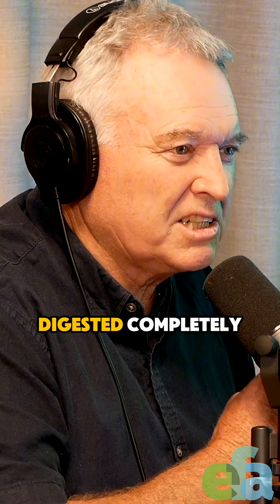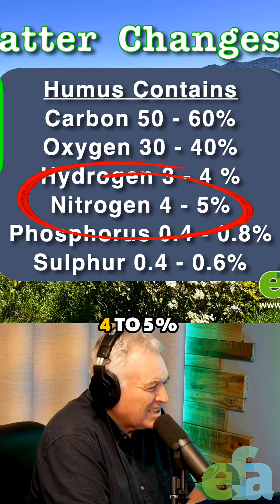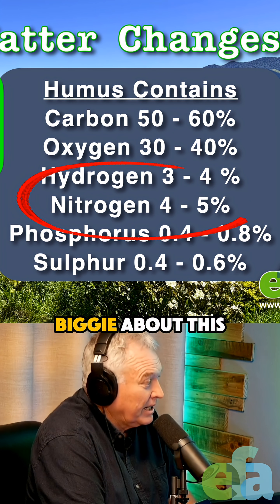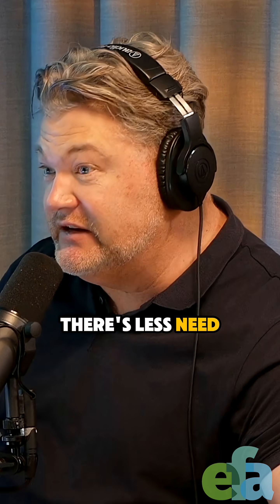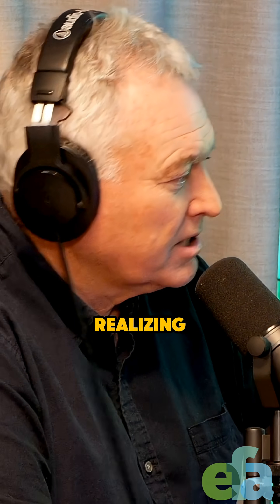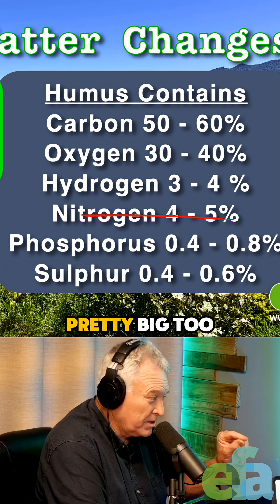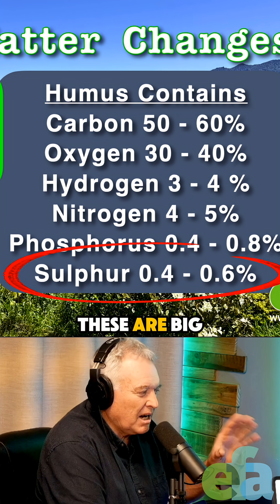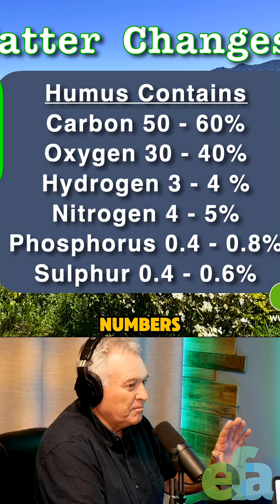Just look at the numbers — it's 4% to 5% nitrogen. This is a biggie. When you realize this, there's less need to put nitrogen on. When you start bouncing the numbers up, look at the phosphorus at 0.4 to 0.08 — these numbers are pretty big too. Sulfur, 0.4 to 0.6. These are huge numbers when you start to actually calculate right through the soil.